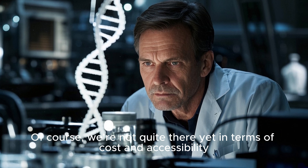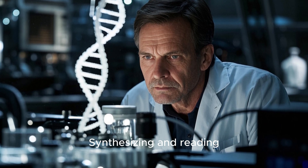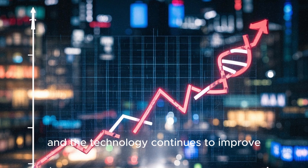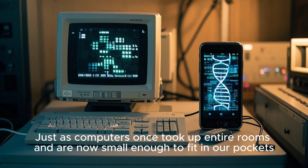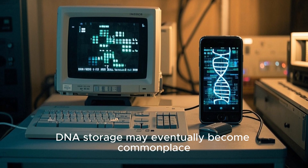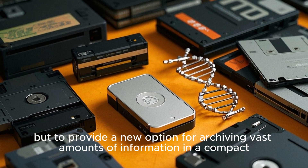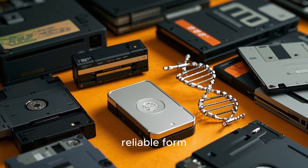Of course, we're not quite there yet in terms of cost and accessibility. Synthesizing and reading DNA is still expensive and time-consuming. However, costs have been falling steadily and the technology continues to improve. Just as computers once took up entire rooms and are now small enough to fit in our pockets, DNA storage may eventually become commonplace. The goal is not to replace current forms of data storage entirely, but to provide a new option for archiving vast amounts of information in a compact, reliable form.